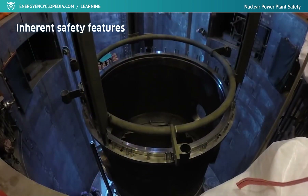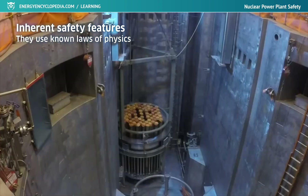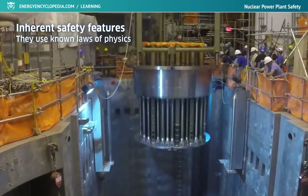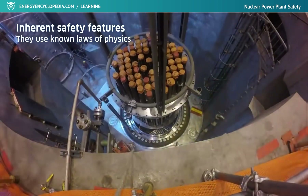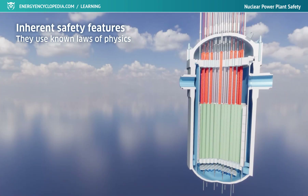Modern nuclear power plants often utilize inherent safety features because they contribute to even safer reactor operation and help comply with increasingly stringent nuclear safety requirements. The best-known safety feature in this category involves shutdown rods suspended above the reactor's core by electromagnets. In the event of power loss, they immediately drop into the core and stop the fission reaction.